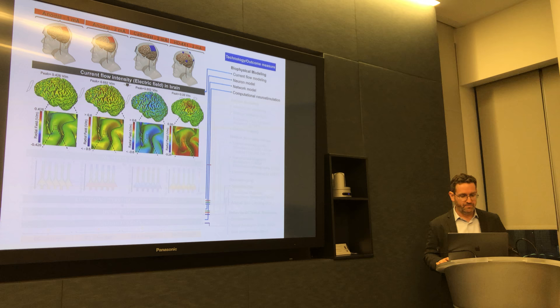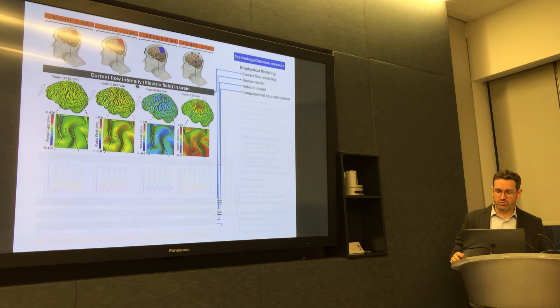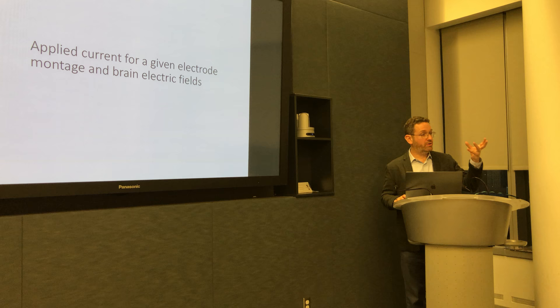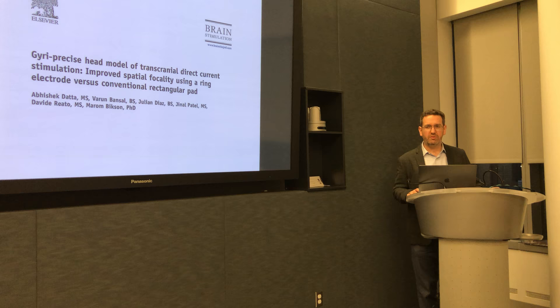Moving ahead, I want to start with a discussion about current flow models and dosimetry. It turns out that at this stage, to a first approximation, things are linear — which means that as we add more current, the current density in the brain, or the electric field in the brain, will increase.